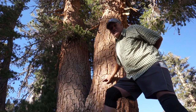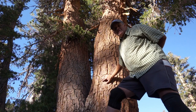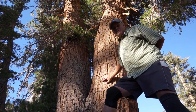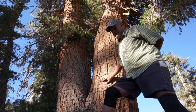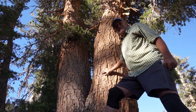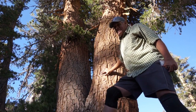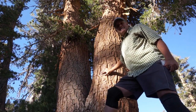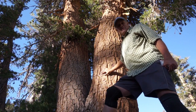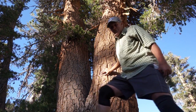You'll typically see foxtail pines along the JMT from about Muir Pass up to just south of Whitney, coming out around Horseshoe Meadows or Cottonwood Pass trailheads. Over Cottonwood Pass is one of the best stands I've seen. Around Mount Langley they're the dominant tree. Once you go over Forester Pass, between Forester and Whitney, Bighorn Plateau is a place you'll see a lot of them. Tyndall is where they're the dominant tree up high. They grow up to 11,300 feet.